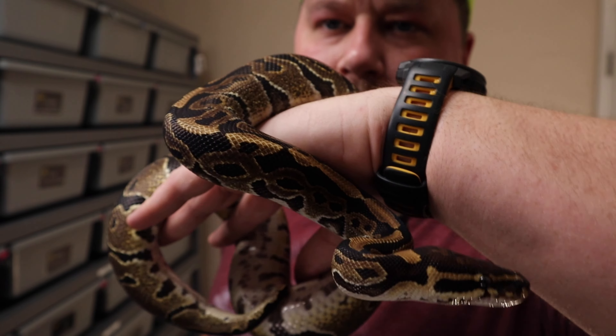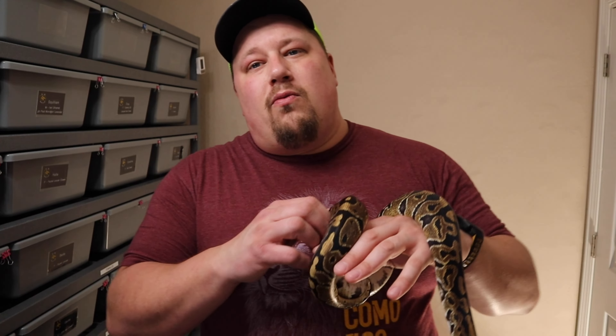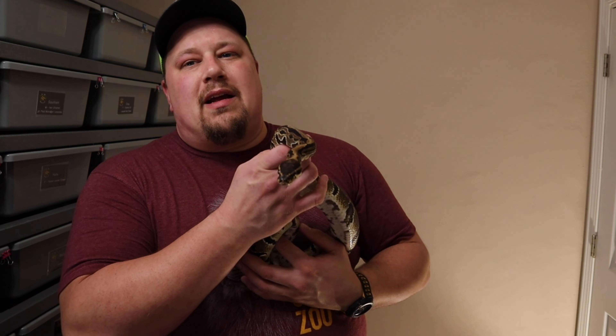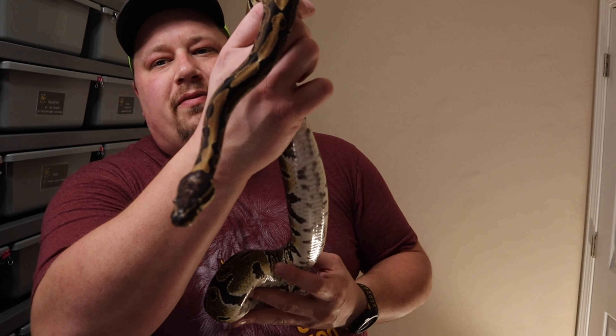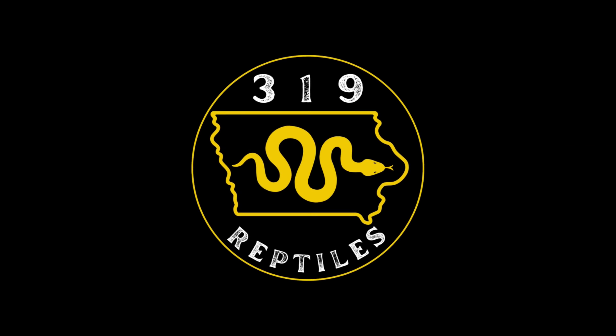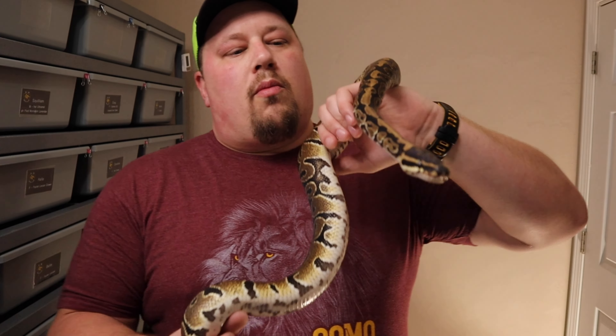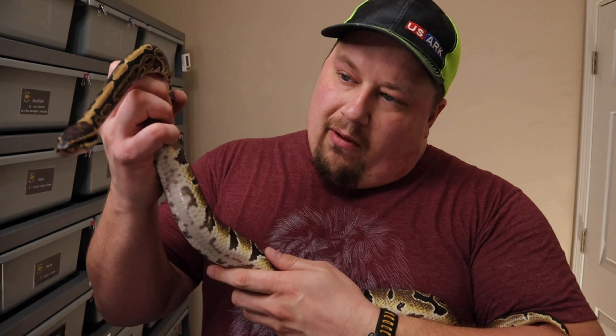Hey guys, welcome back. I've got Squilliam here with me, who's a seemingly normal-looking ball python. Meet Squilliam — he is a normal ball python or so it would seem. He is a potentially quadruple het male.